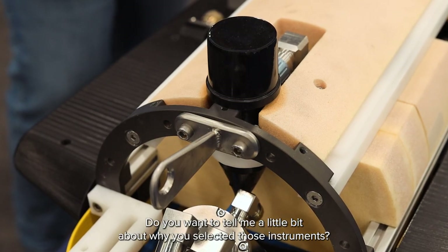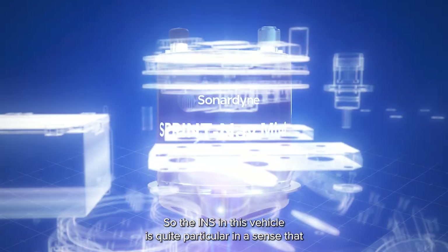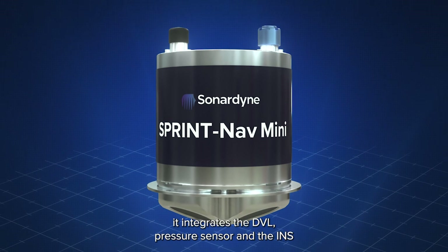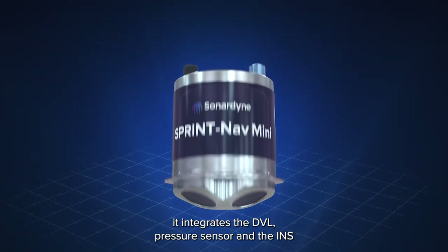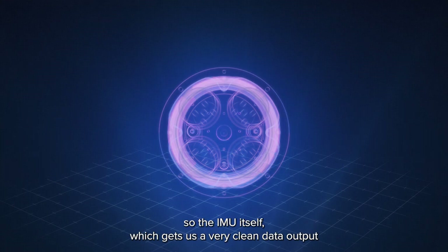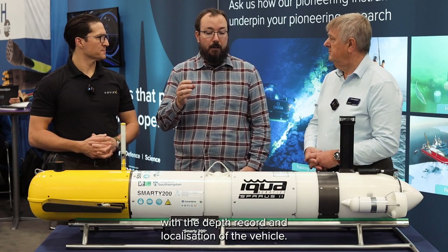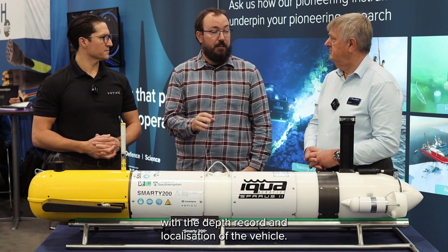Do you want to tell me a little bit about why you selected those instruments? Yeah, so the INS in this vehicle is quite particular in the sense that it integrates the DVL, pressure sensor, and the INS — so the IMU itself — which gets us a very clean data output with dead-reckoning localization of the vehicle.